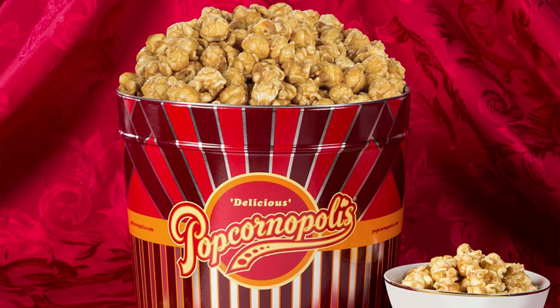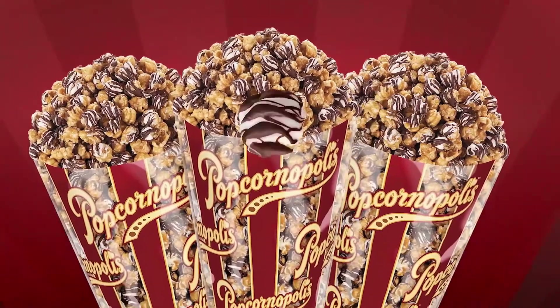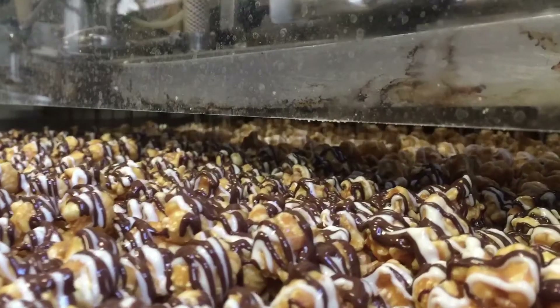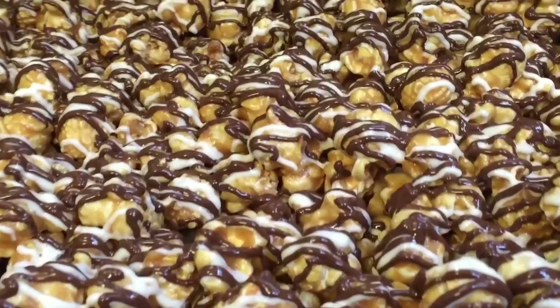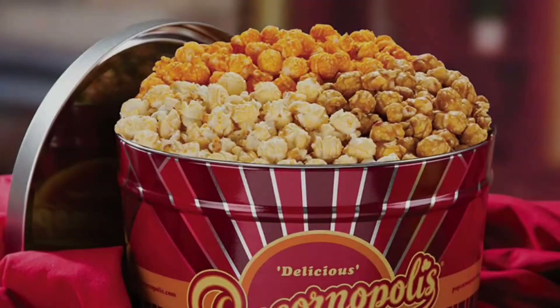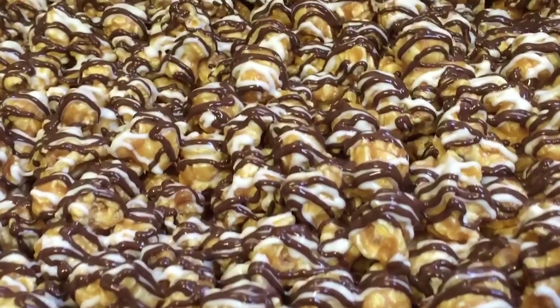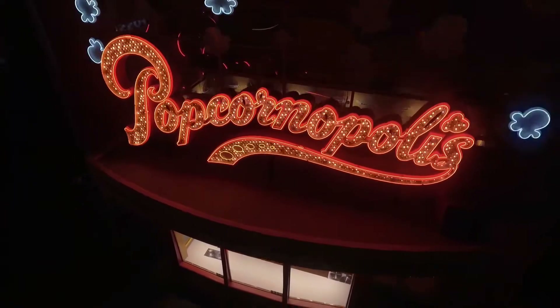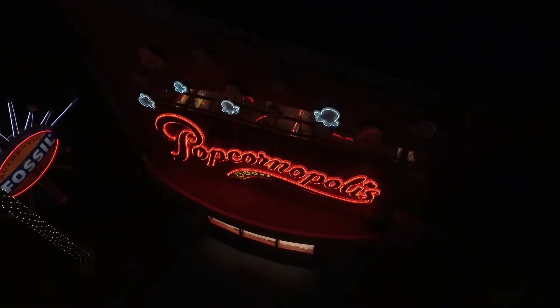Speaking of flavors, this tin is filled with caramel, cheddar cheese, and kettle corn. There are a total of 42 cups of popcorn in this jar, with 14 cups of each flavor. This can is a convenient option if you're looking for a variety of flavored popcorns. It is a sweet popcorn tin that will be enjoyed by those who love the cheddar cheese flavor. If you are looking for popcorn tins for Christmas, this popcorn tin is definitely recommended.